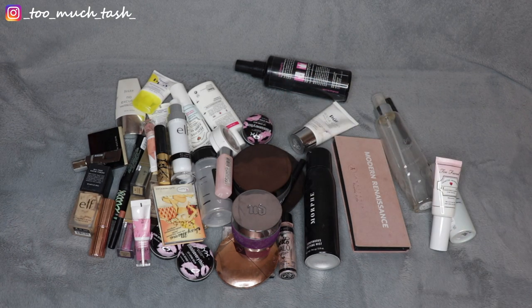Hi there! Thank you so much for joining me today. This video is all of my makeup empties for the year of 2020.